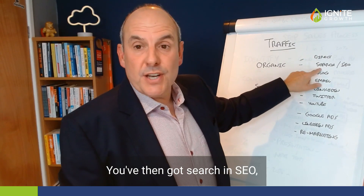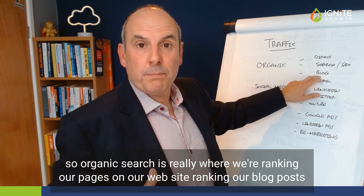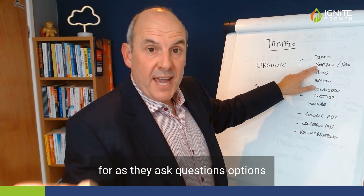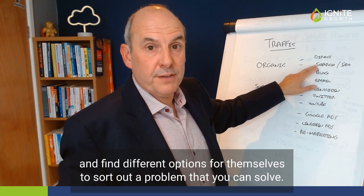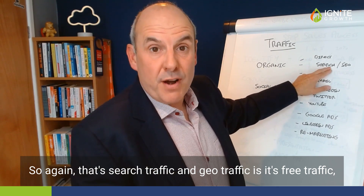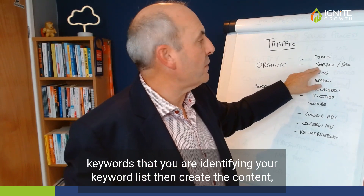You've then got search and SEO. Organic search is really where we're ranking our pages and blog posts for certain keyword phrases that we know people will be searching for — as they ask questions, want to find solutions and find different options to sort out a problem that you can solve. SEO traffic is free traffic, but it's long-term. It's going to take you at least 12 months to start ranking for a lot of the keywords that you identify in your keyword lists.